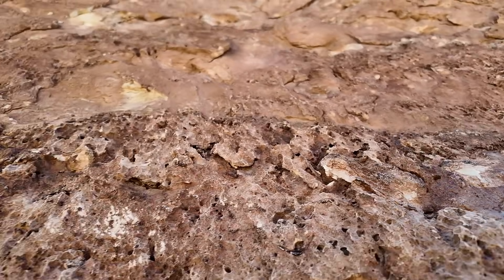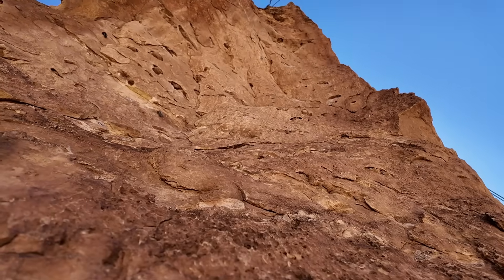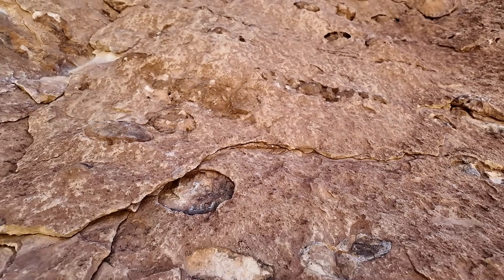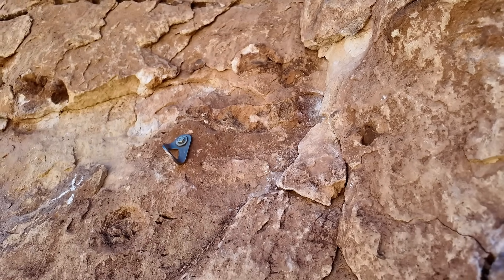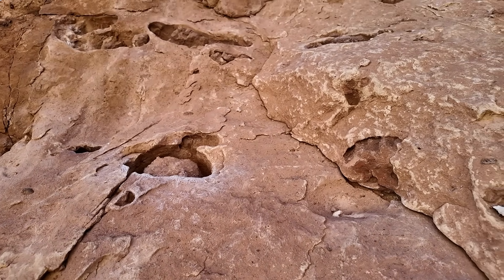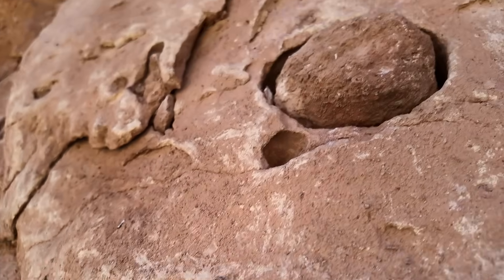That's maybe the last chert nodule for the most part, and then the climb changes character quite a bit. The rock color is different, and instead of chert nodules sticking out, we see fewer of those. The climb switches more to pockets — big places where the limestone has dissolved through. You can see that the chert nodule is inside the pocket and the dissolution has gone on around it, and sometimes these chert nodules actually fall out or get weathered out of the rock.